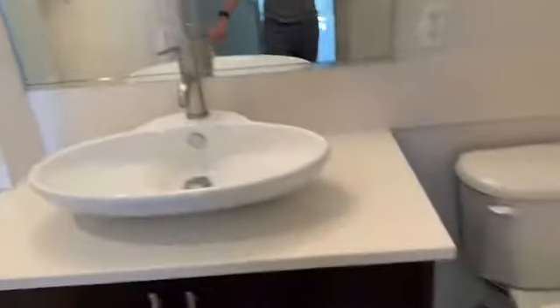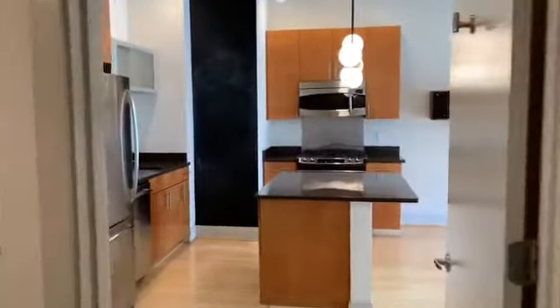The bathroom does have an ensuite connection with a shower, tub, full sink, and of course the connection to the living space where we entered.